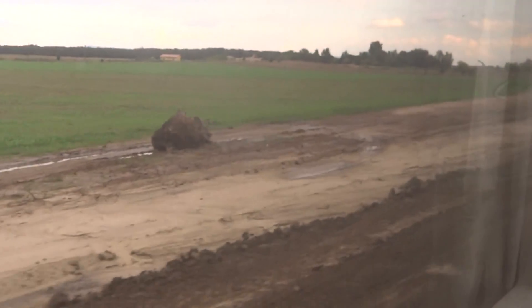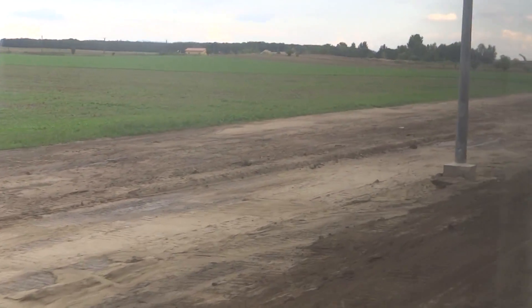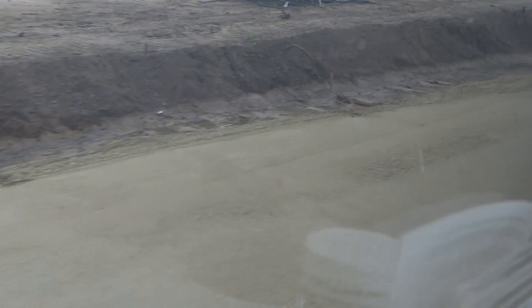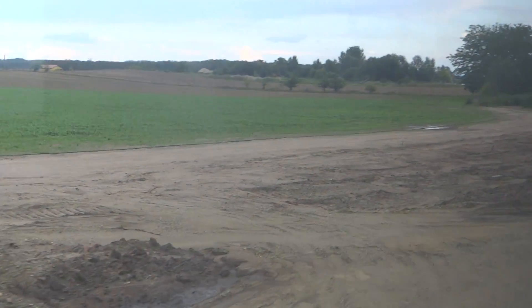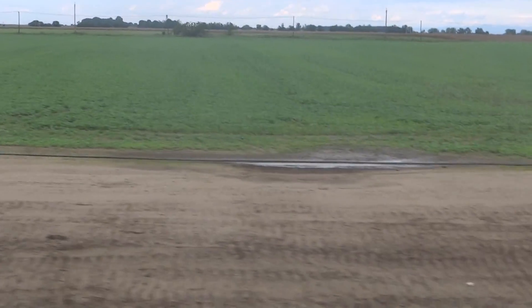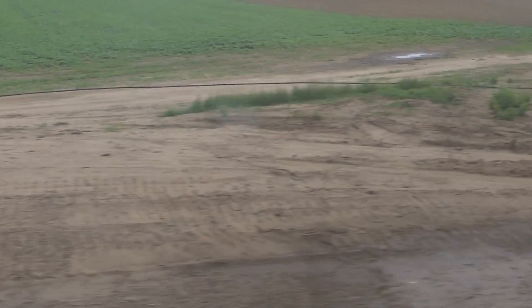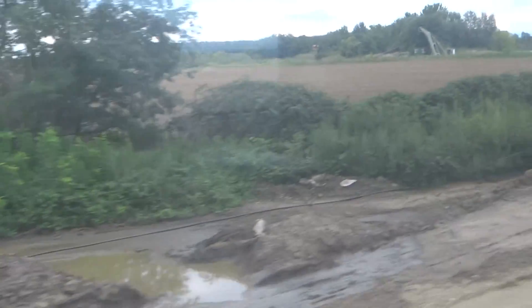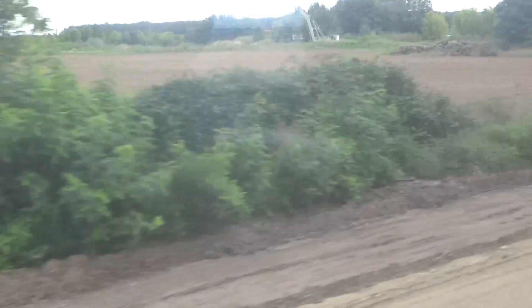And we are drawing inexorably closer to this border. Bye-bye Hungary. Hello Romania.